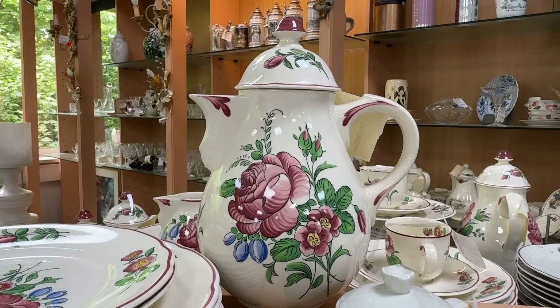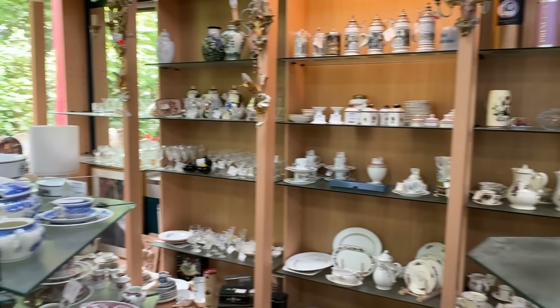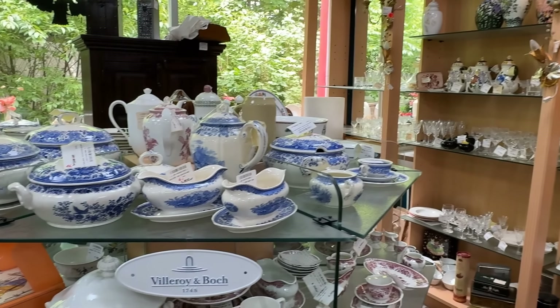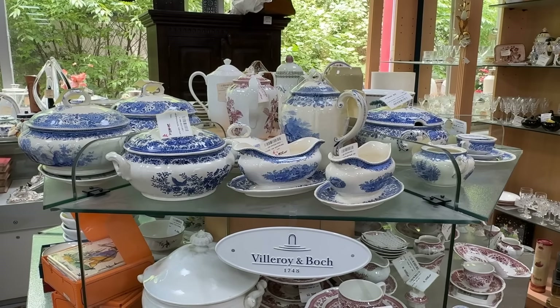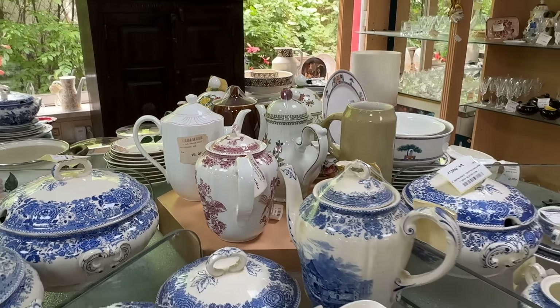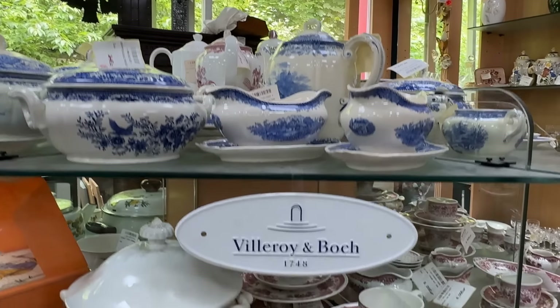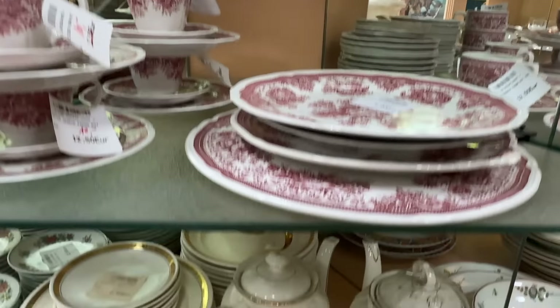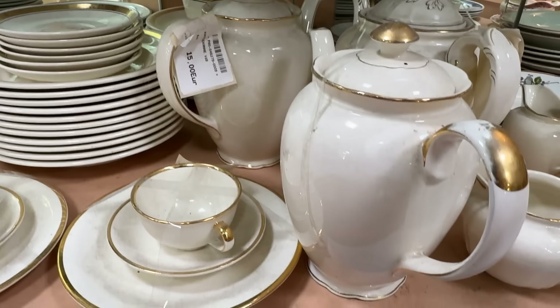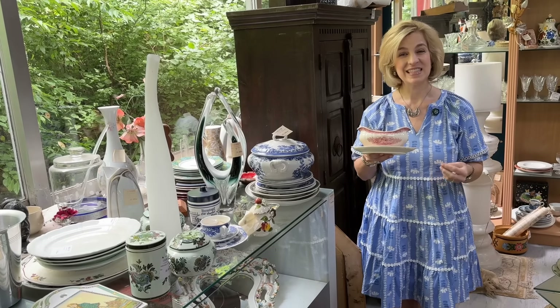Keep in mind this is a consignment store — folks bring in boxes of things they've inherited and are ready to pass on to someone else who can enjoy them, including that familiar blue and white pattern that's been around for almost 100 years. There's also a mid-century example — this shop is like a museum of tableware that spans the ages.